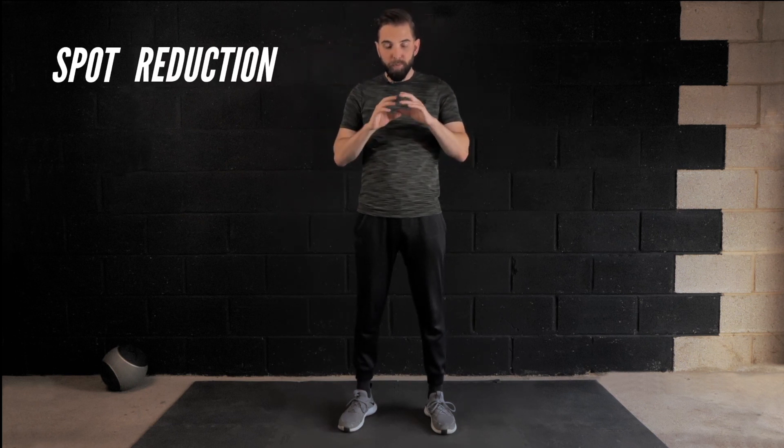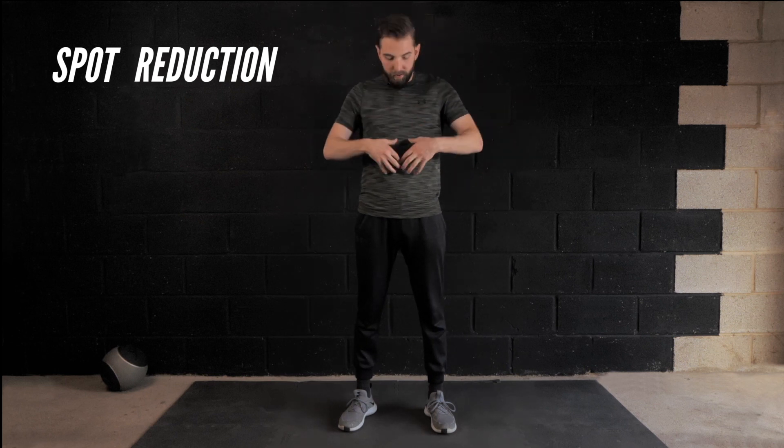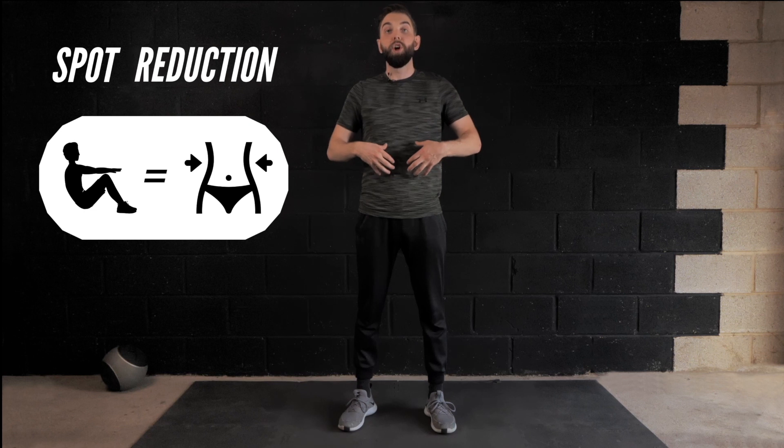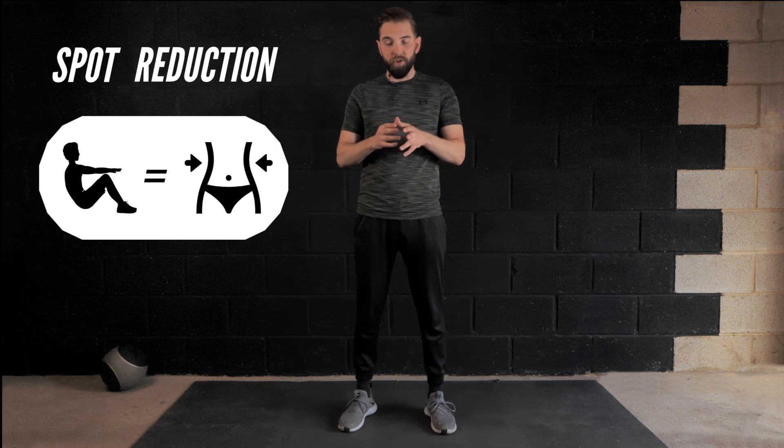The second concept is the concept of spot reduction. Spot reduction is the idea that where you target a muscle you'll lose body fat around that area. For instance, if you do a bicep curl you'll burn fat around the bicep, or if you do crunches or an ab exercise you'll burn fat around the stomach.